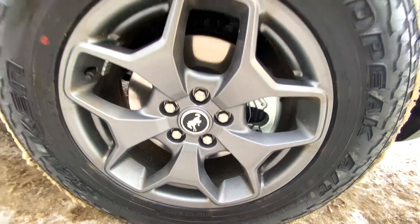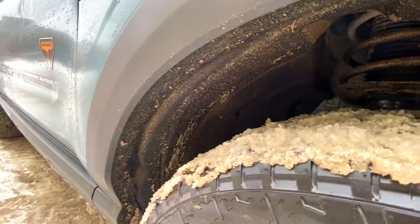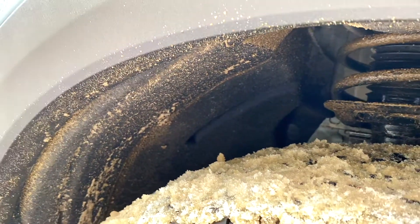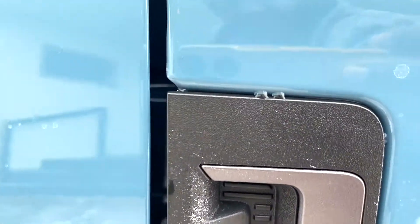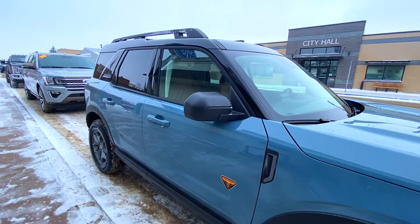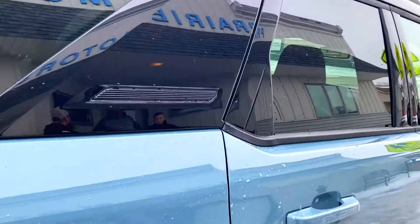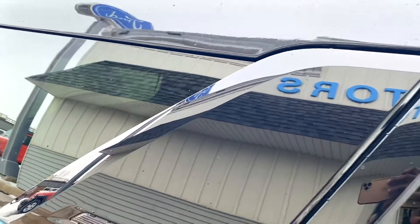The base trim has the 1.5-liter EcoBoost engine, 17-inch silver alloy wheels, and a 4.2-inch digital gauge cluster. The Big Bend model also has the 1.5-liter EcoBoost engine, 17-inch aluminum wheels, a 4.2-inch digital gauge cluster, and an optional navigation system.